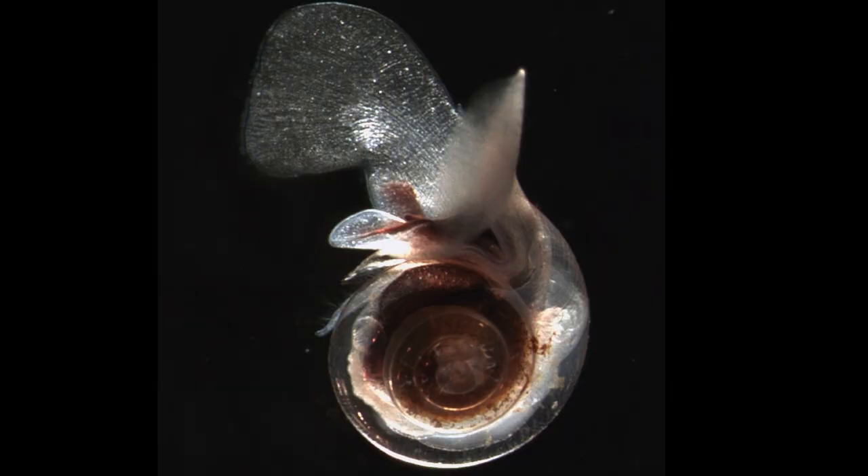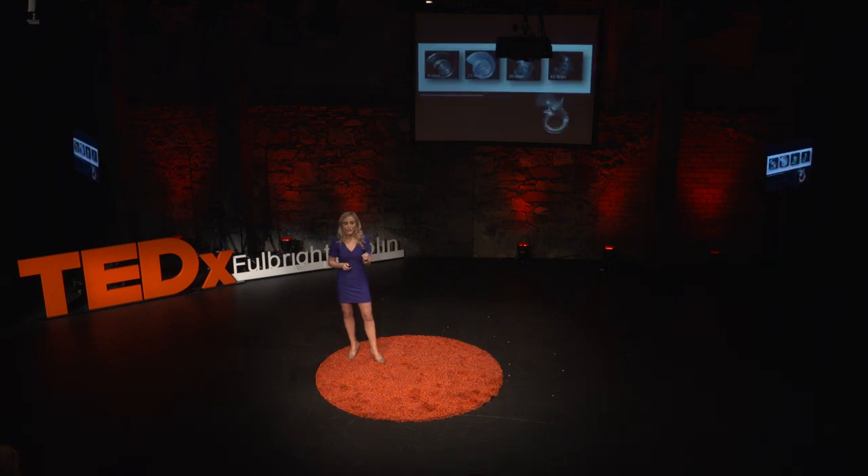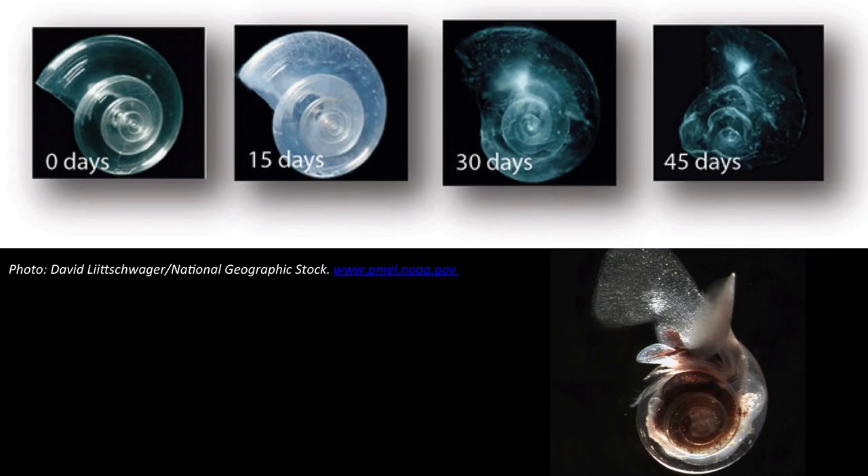This here is a pteropod — it's called a sea butterfly — and it's an important food source in the ocean for many species, from krill to salmon, right up to whales. The shell of the pteropod was placed into seawater at a pH that we're expecting by the end of this century. After only 45 days at this very realistic pH, you can see the shell has almost completely dissolved. Ocean acidification could affect right up through the food chain and onto our dinner plates. Who here likes shellfish? Or salmon? Or many other fish species whose food source in the ocean could be affected?